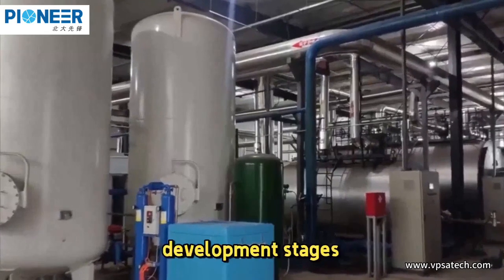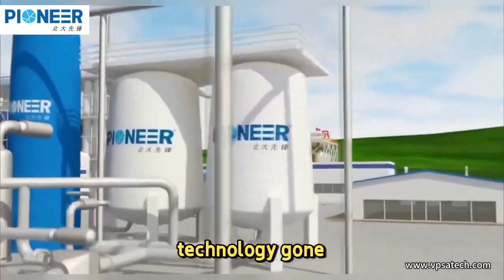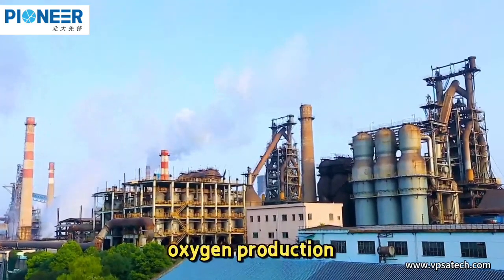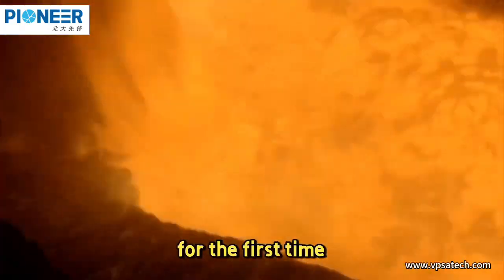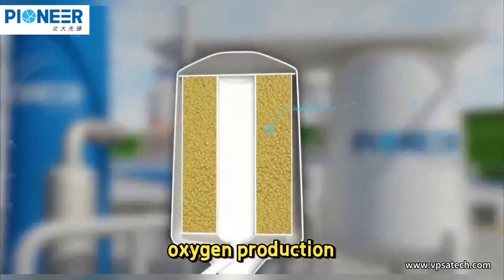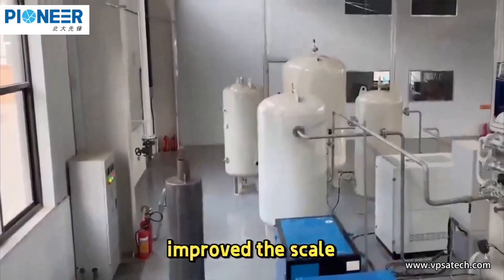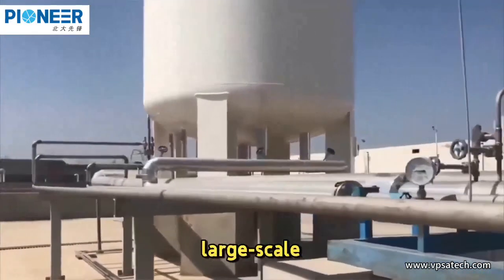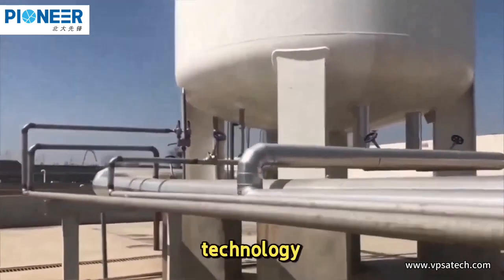What important development stages has VPSA and PSA oxygen generation technology gone through? First, the beginning stage. In the early 1970s, oxygen production by PSA technology was industrialized for the first time. In the mid-1970s, the vacuum pressure adsorption oxygen production process was proposed, which greatly improved the scale and economy of the oxygen plant, laying the foundation for the large-scale popularization and application of VPSA oxygen production technology.